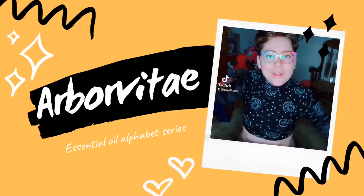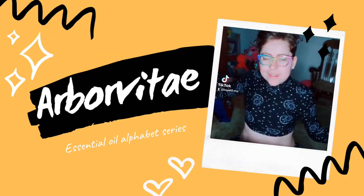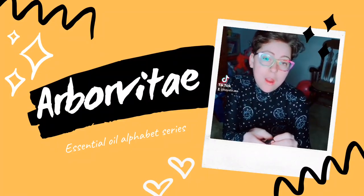Welcome to my essential oil alphabet series. I'm going to go through all the essential oils starting with A. A is for Arborvitae.